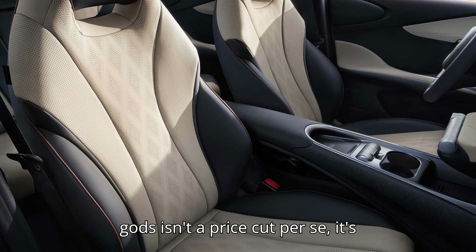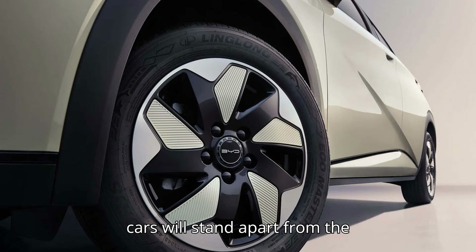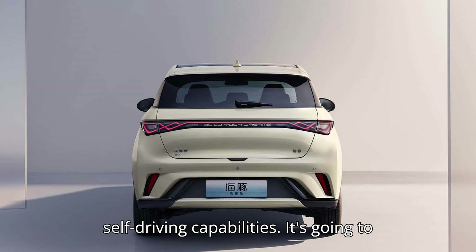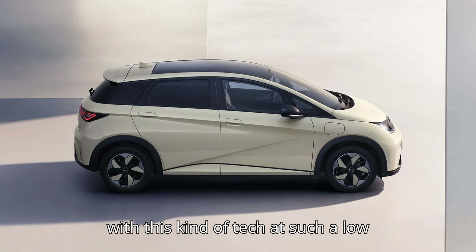While the introduction of God's Eye isn't a price cut per se, it's definitely a differentiator. BYD cars will stand apart from the competition with their advanced self-driving capabilities, and it's going to be tough for other car brands to compete with this kind of tech at such a low price.